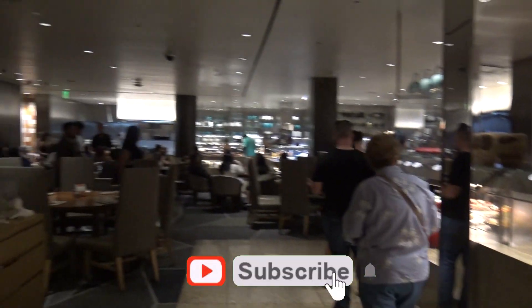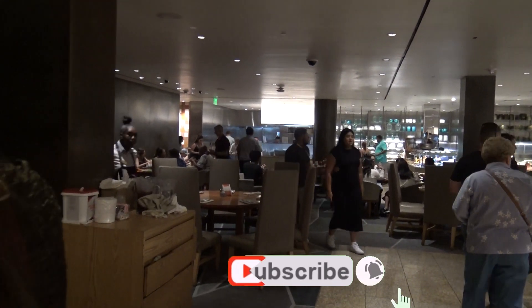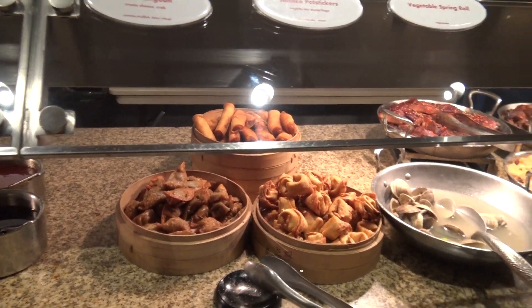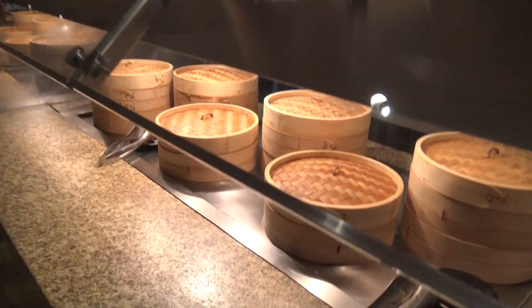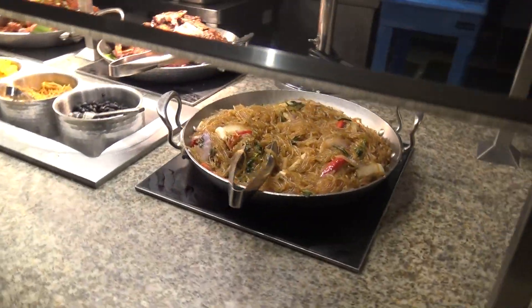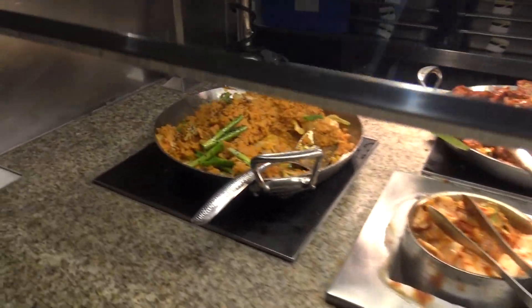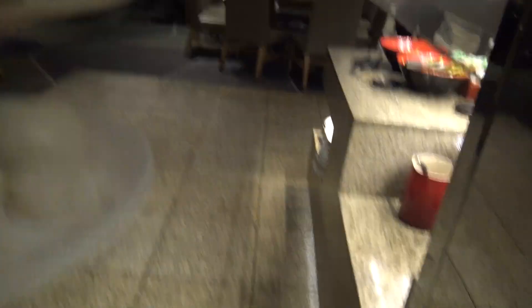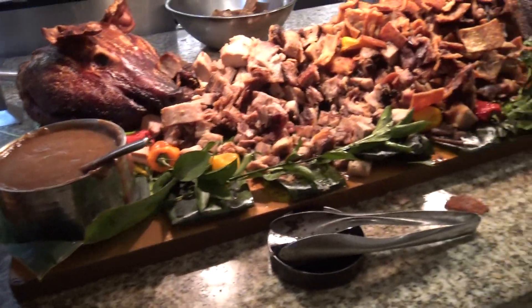We're trying to get a lay of the land because this buffet — this is one of like three sections we've seen. This place is massive. First it looks like we have Asian-inspired crab rangoons, potstickers. I'm looking over here — pork barbecue buns, shumai, leek cake dumplings, some barbecue buns. Some glass noodles, kimchi fried rice. I'll take a little — I don't want to go crazy because rice is going to fill me. Full roasted pig. Bacchanal. You see the crispy skin.